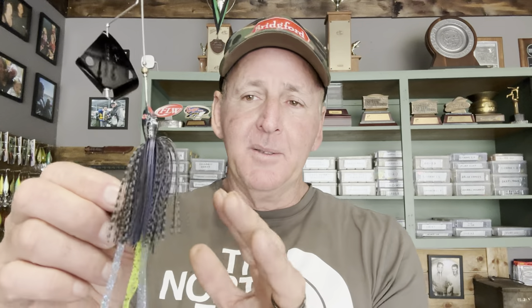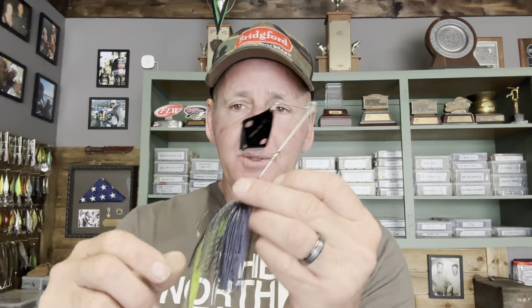I usually fish this on 40-pound test Seaguar Smackdown braid or 25-pound test Seaguar Invizx fluorocarbon. This is a big heavy bait, so I'll throw it on a flipping stick a lot of times — I can pitch and flip it into tight spots, and with the extra length and leverage I get a good hook set. I like the black skirt with a chartreuse trailer. I'm not a fan of plastic frogs on a buzzer; I like the old skirt with a trailer — more color options.